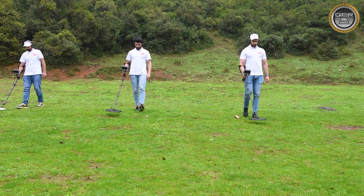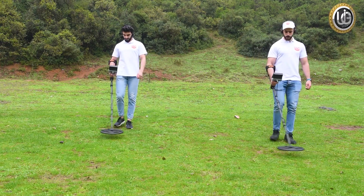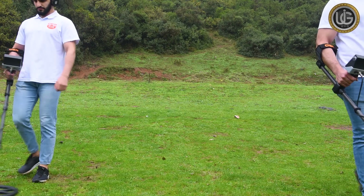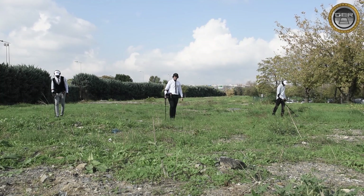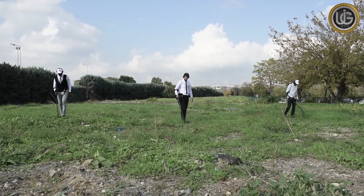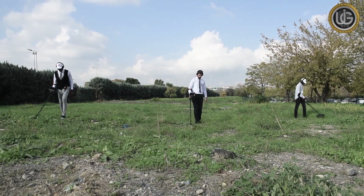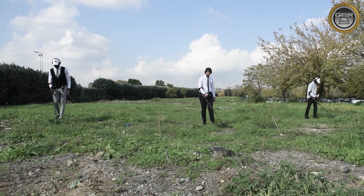GoldenWay integrates an advanced automatic VLF system with high accuracy in identifying metals up to a depth of three meters underground. It is the fastest and easiest system to detect gold nuggets, raw gold, underground gold, bronze and silver coins. This device provides gold prospectors with high efficiency, low cost, and ease of use.